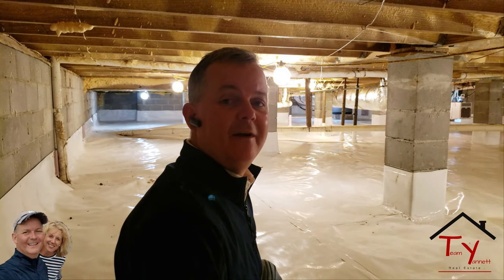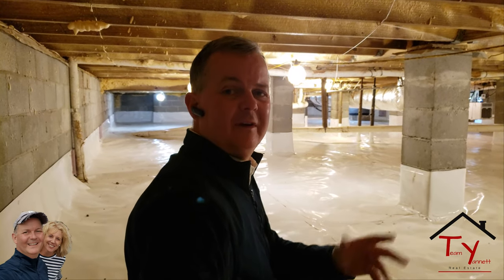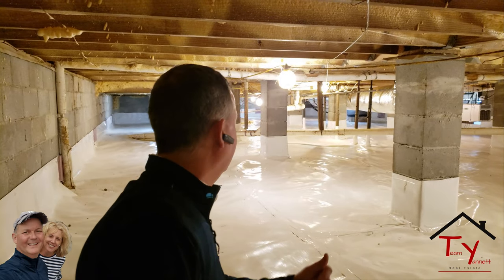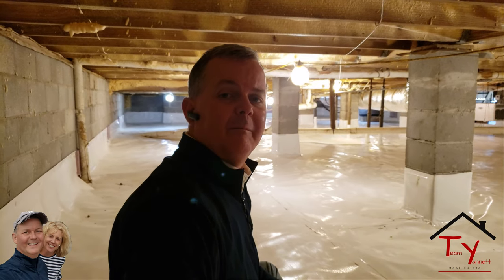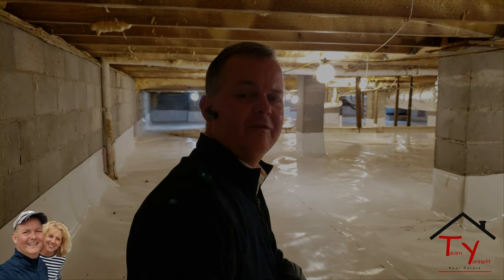And a reminder — if you like this video, please like, subscribe, and share this video. I've got a ton of other videos on everything to do with real estate, not just buying and selling, but how to redo your crawl space. Subscribe to my YouTube channel and share this video if you've seen it on Facebook. Like, subscribe, and share. Thanks for watching.